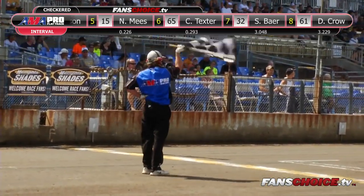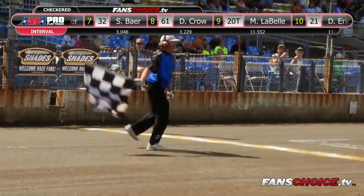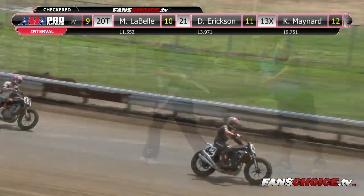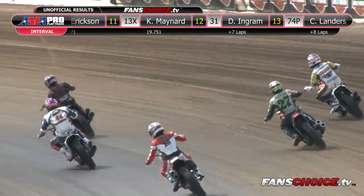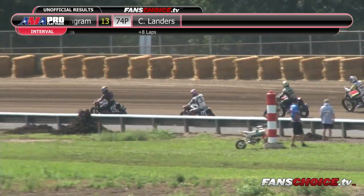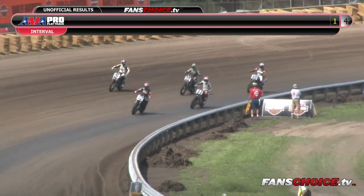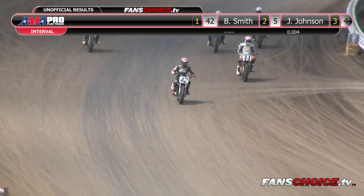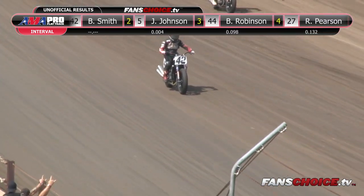So your four transfers look like this. Your heat race winner, number 42 — Brian Smith taking the win by .004 seconds, four thousandths of a second between first and second. Third spot, 44, Brandon Robinson. Fourth will be the Robbie Pearson machine, 27 — he takes that last transfer spot. Nicole Meese, Corey Texter, Sean Baer, Justin Crowe, Mikey LaBelle, Duke Erickson, Ken Maynard, Dan Ingram, and Chaz Landers will all be headed to a semifinal.